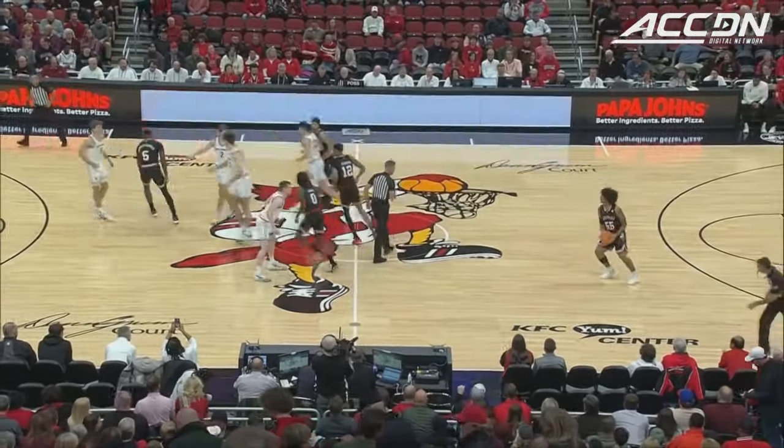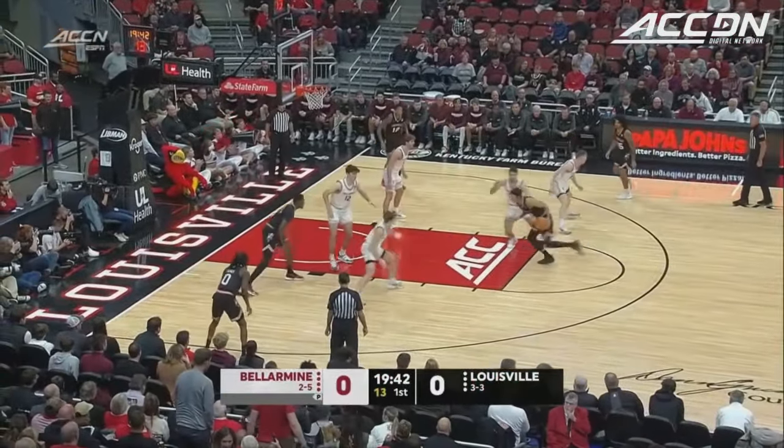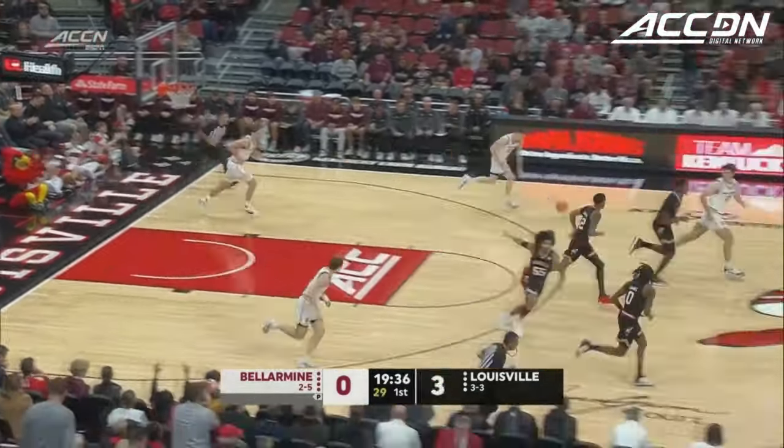As we're ready to go here, J.J. Traynor wins the tip and here is Scott Clark. Traynor gets a start. Dennis Evans only played three minutes against the Aggies, as Louisville gets a corner three for Mike James to start him off. Trey White, a little ball moving early on.